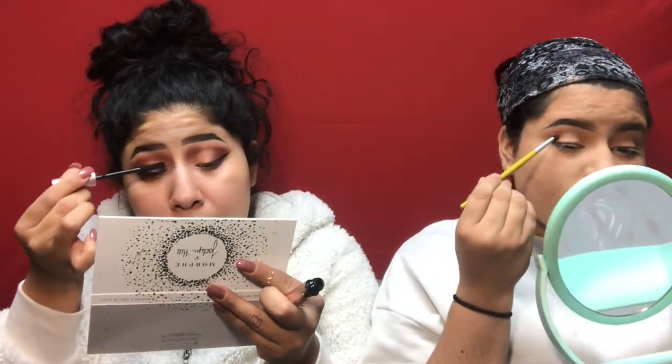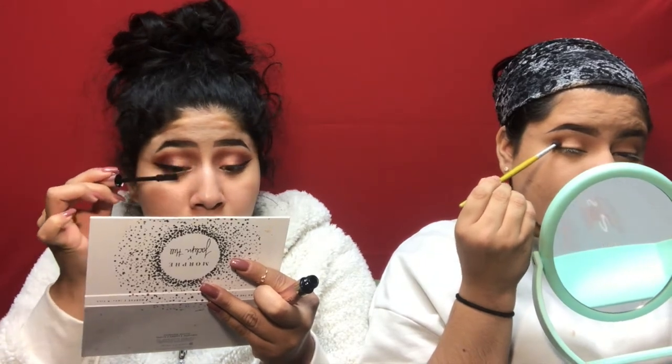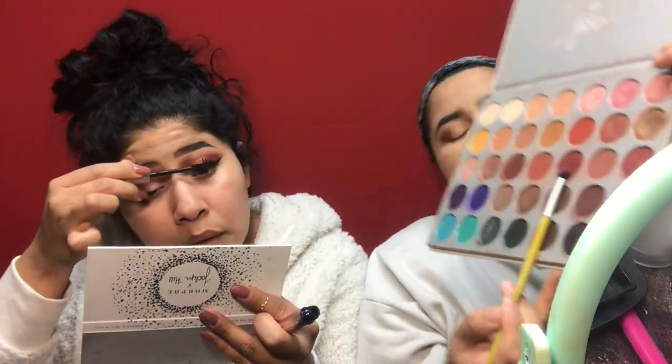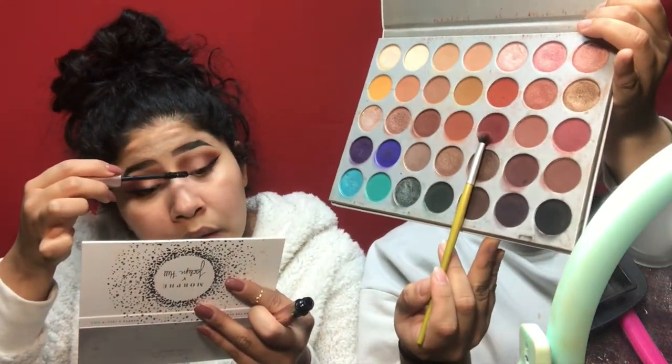I always get it in waterproof because I feel like it holds a curl a lot more. I'm using a shade called 'Nobody Knows.'